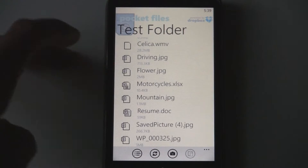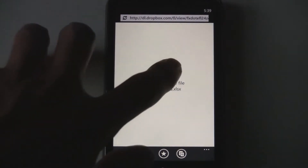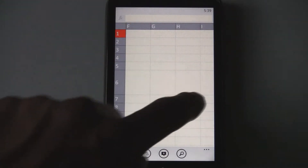You can open up Excel documents, Word documents, and everything else. Those open up through the web browser, and they download, and then you can open them. And there's the Excel document.